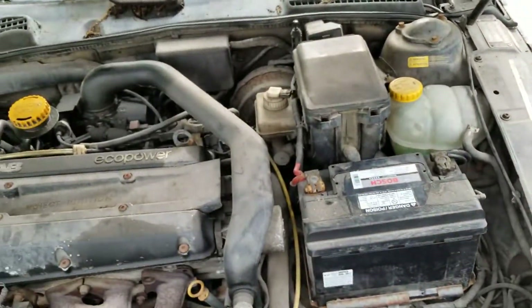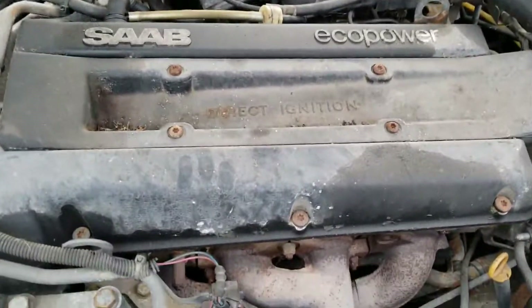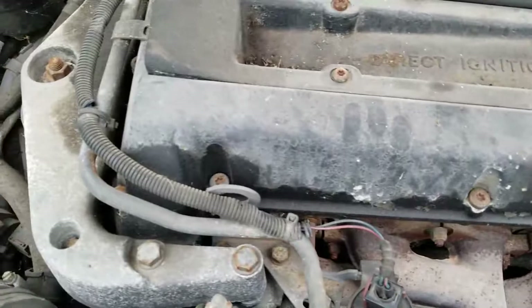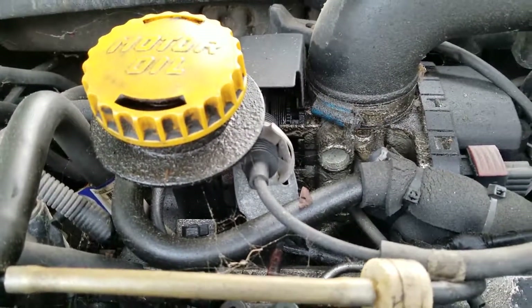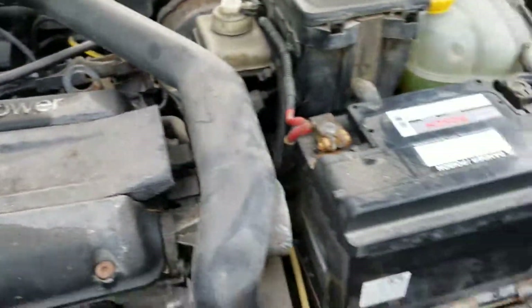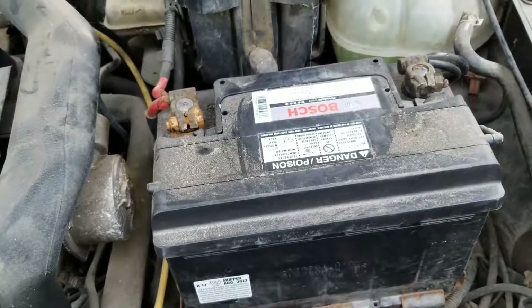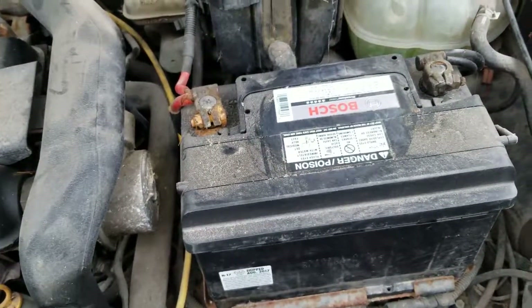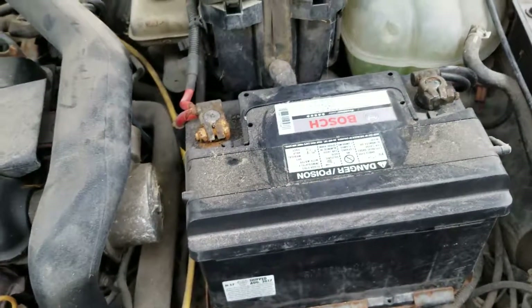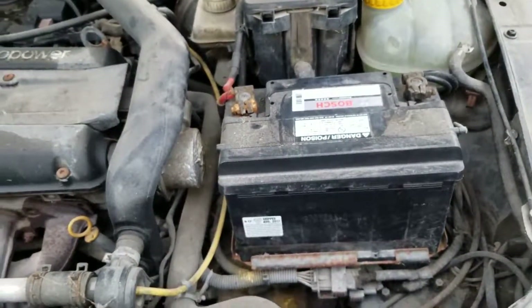Here's the engine. I'll have to tear this apart to see where the knock is or what's causing it. Looks like there are some leaks there too. I also have to replace the battery — the car starts, but after a little bit it doesn't start anymore. So something is either draining the battery or the battery itself is bad.